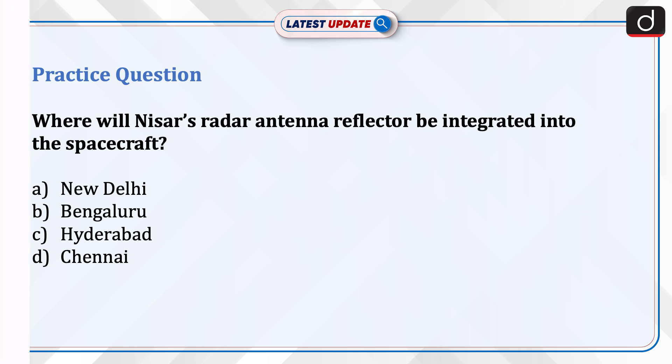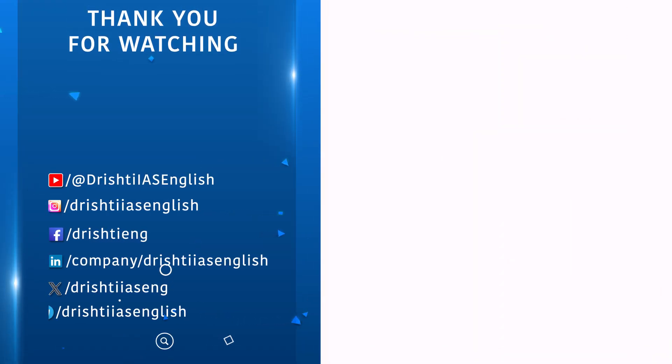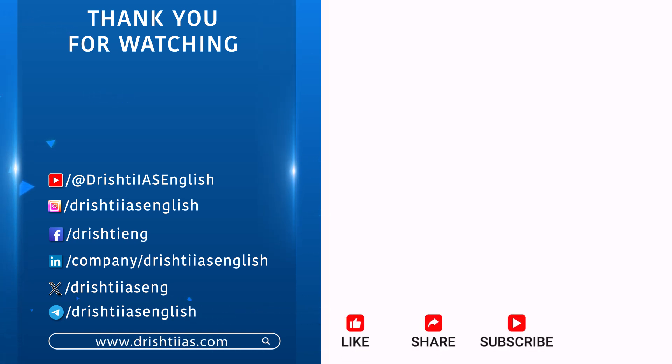Thanks for watching. For more informative content, please like, share, and subscribe, and do not forget to press the bell icon to get notifications.